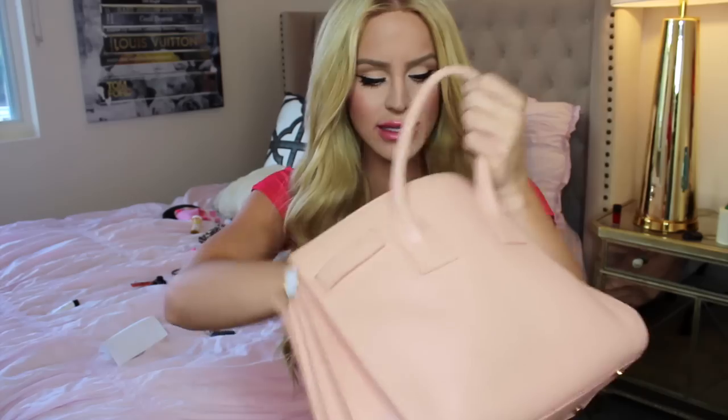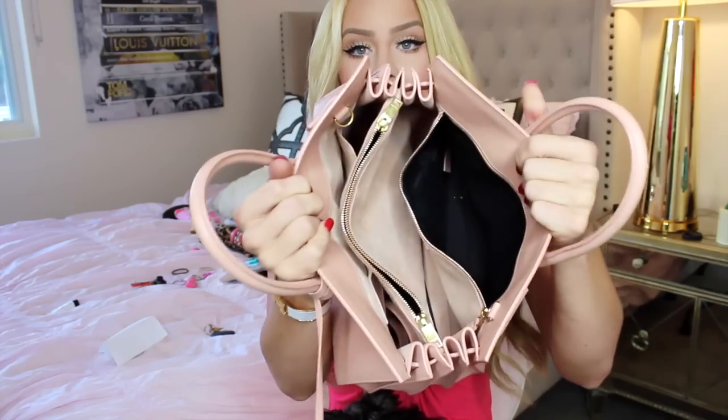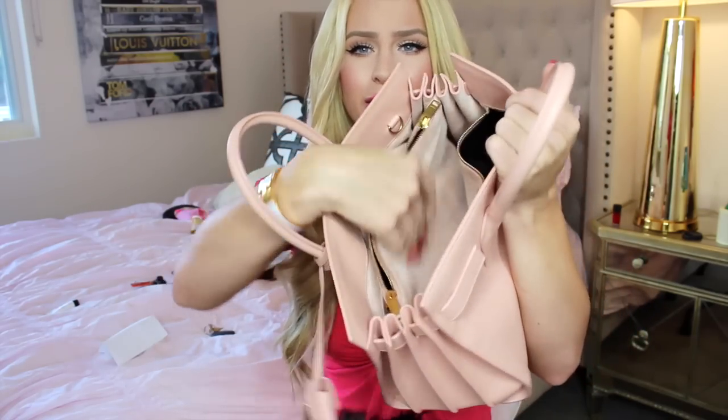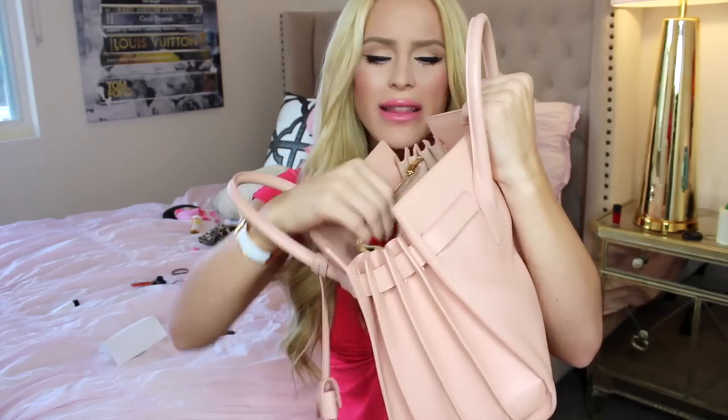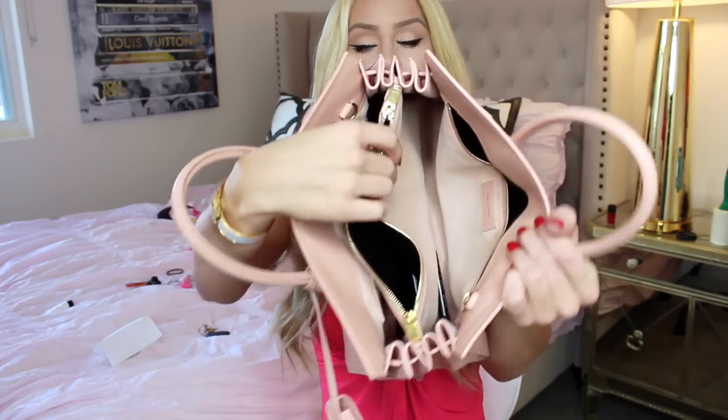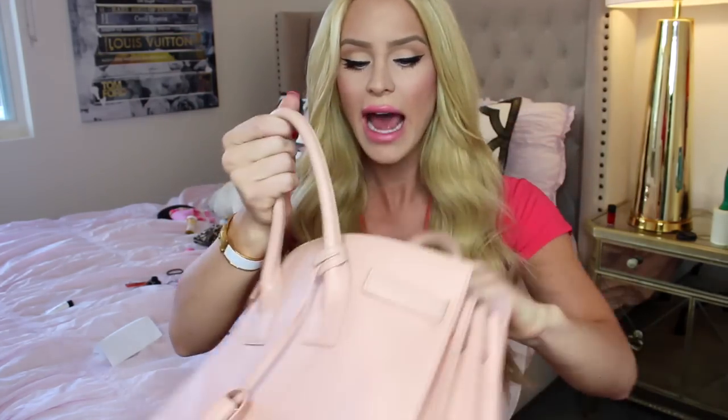And yeah, that is all for my what's in my purse video. This is the bag completely empty — well, I have some coins, a pen, a bracelet, just boring stuff. Let me show you the inside of the bag. There's a pocket on the side where I keep all my keys, and the inside has this suede velvet texture — I think it is suede actually — and it does prevent anything from getting dirty. There are two flaps and a little pocket in the middle that unzips, which is really nice.